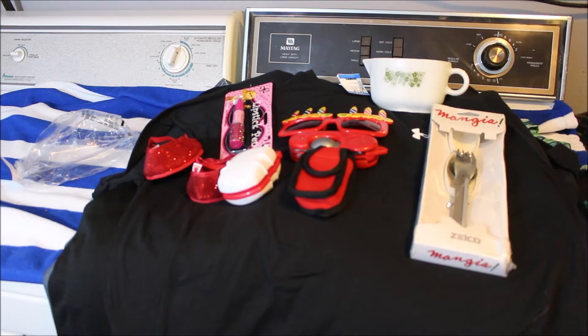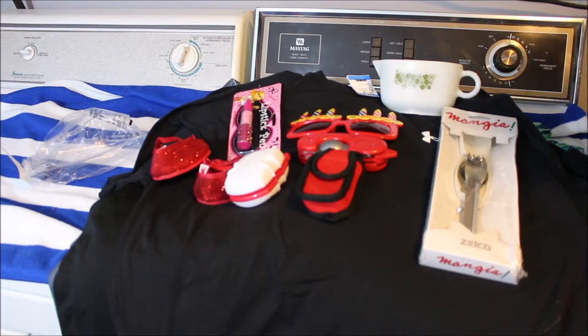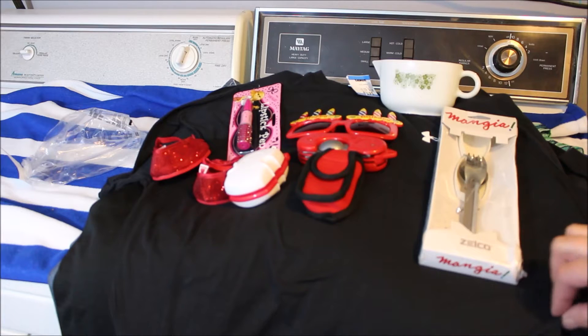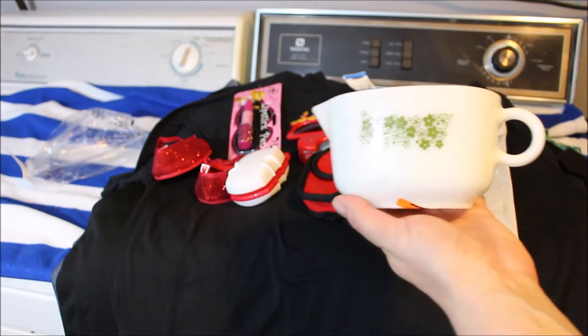Hi everyone, today I am bringing you a thrift store clothing haul. I'm in my laundry room, it's early in the morning, and I'm going to take the tags off and get everything into a deep clean. I like to do a deep soak on any new clothing I bring home — that will help remove any dirt or germs.